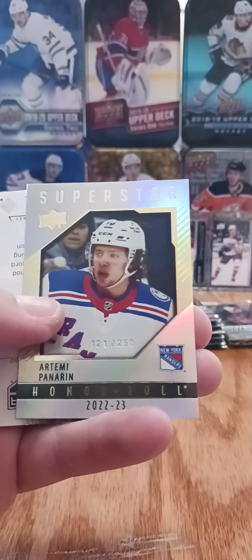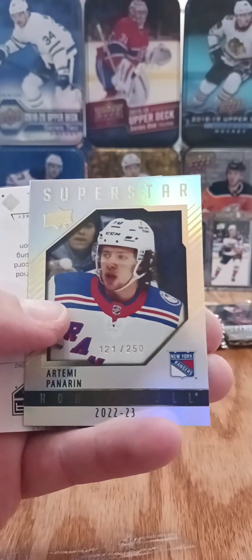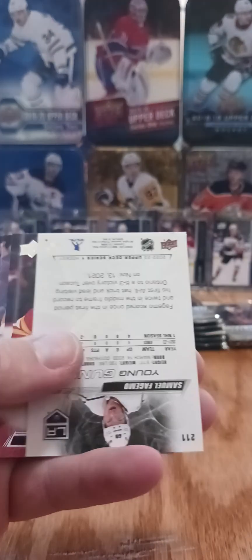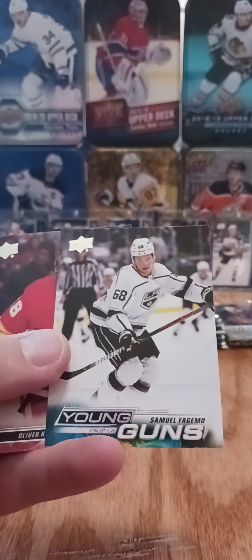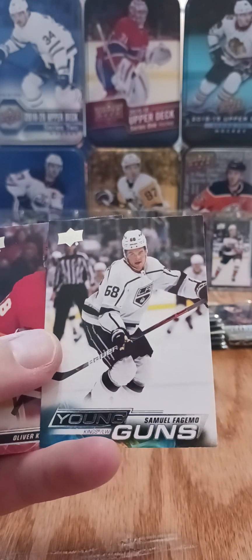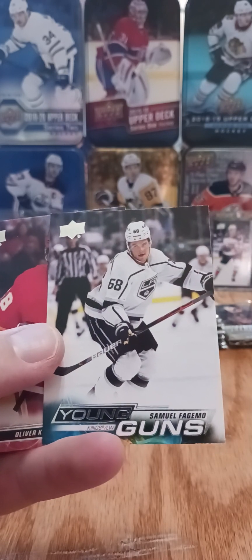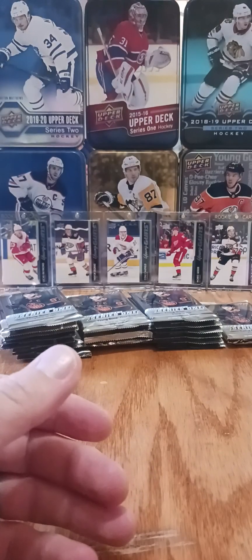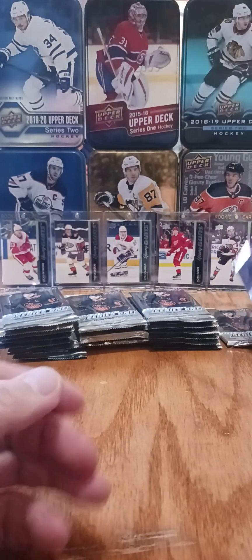Honor roll of Artemi Panarin, actually numbered at 250 — 121 out of 250, right there in the center. And then we also have a Young Guns of Sam Fagamo. Seven games in the AHL this year, not sure if he's been up or will be coming up — part of that deep Kings prospect pool.